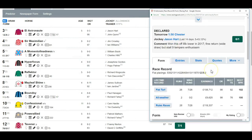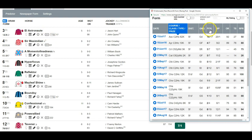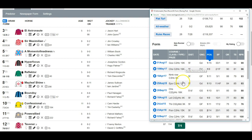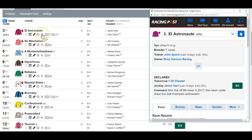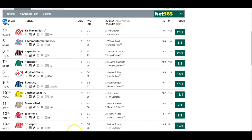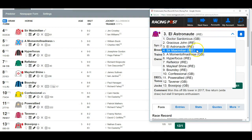He's about six to one, drawn stall nine, up three pounds. His highest winning marks are 91, 90, and 88. He's going to have to make a significant step forward from stall nine and I don't think he'll be able to do it, so I won't be betting him.